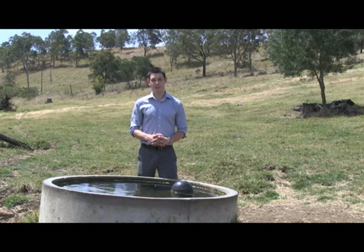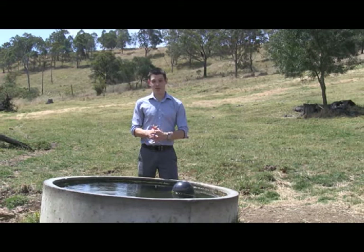One of the tributaries of the Johnston River flows through Paul and Mary Newlands' property at Melander. The creek supplies the town's water supply, so it is absolutely critical that they minimise off-farm impacts.